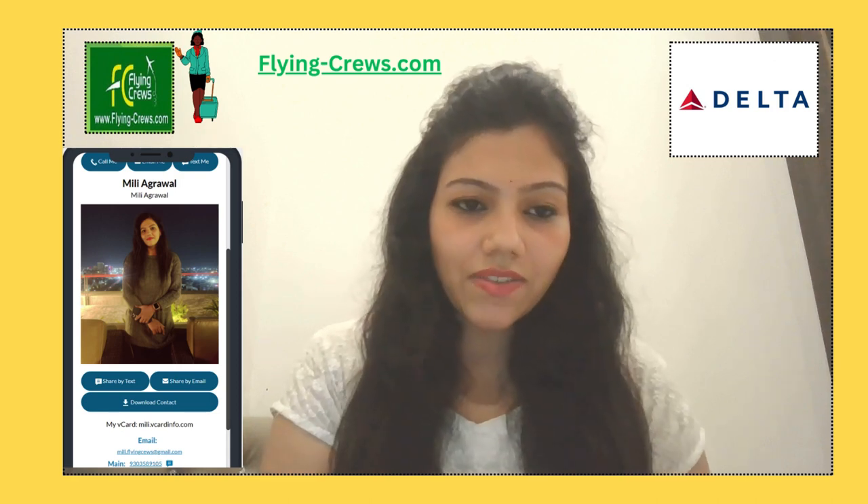Hello everyone, myself Mila Karwal. Today we are going to discuss about Delta Airlines as a flight attendant.